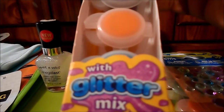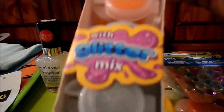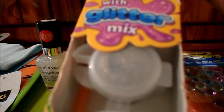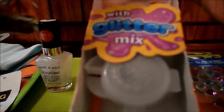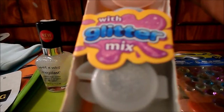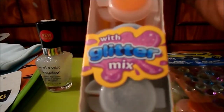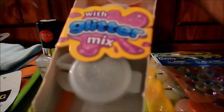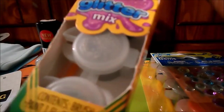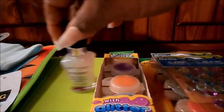I also purchased this kids paint out of Dollar General for two dollars. It said washable kids paint with glitter mix, but I thought the glitter was mixed in the paint. Turns out it's a separate little container of glitter, and the rest is just regular paint. I said, well darn — if I'd known that, I could have gone to Dollar Tree and got two of these. I already have a whole bunch of glitter I could have mixed in. But you live and you learn.